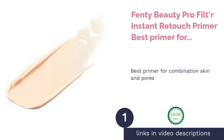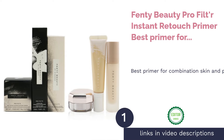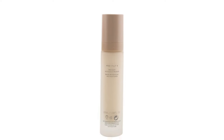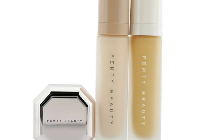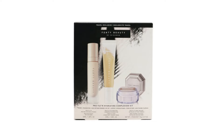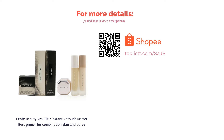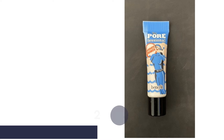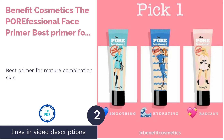The first product on our list is Fenty Beauty Pro Filter Instant Retouch Primer — best primer for combination skin and pores. Watch your pores disappear instantly with Fenty Beauty's Pro Filter Instant Retouch Primer. The cushiony, oil-free texture blurs your skin's texture, pores, and fine lines for a flawless finish. Although it's a mattifying primer, it has a hydrating formula to prevent your skin from drying out.